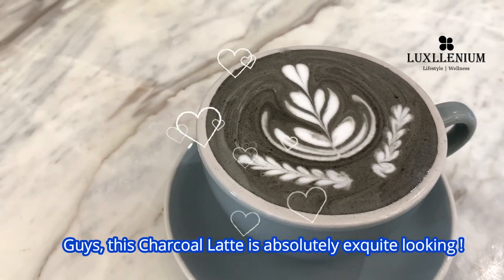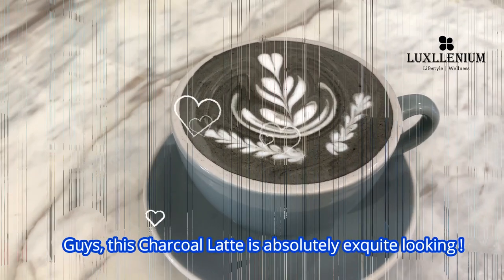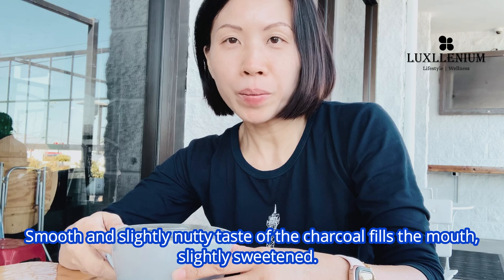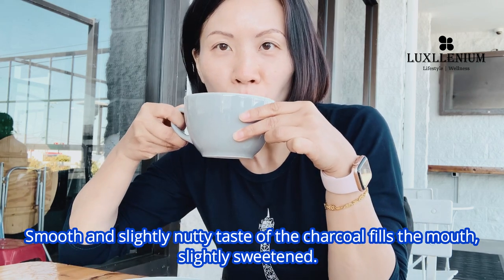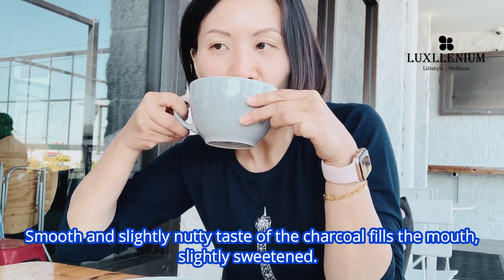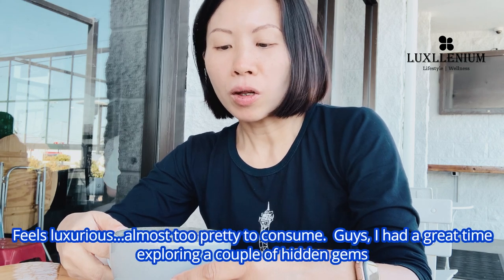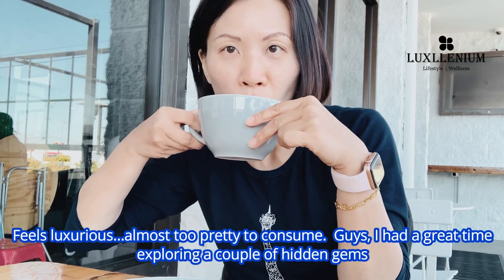This chocolate latte is absolutely exquisite looking. The smooth and slightly nutty taste of the charcoal fills the mouth, slightly sweetened. It feels luxurious, almost too pretty to consume.